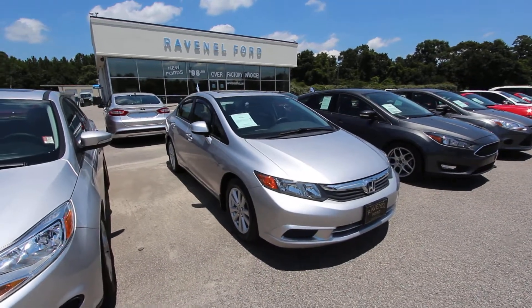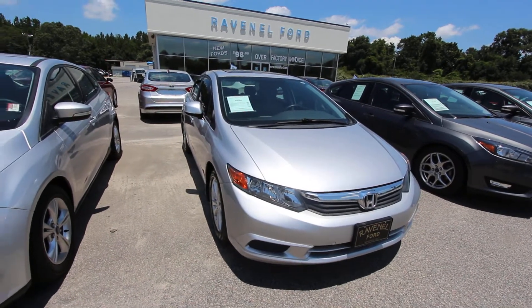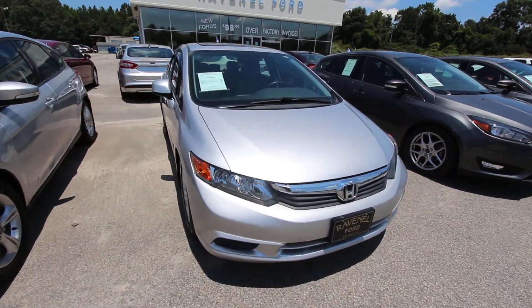Hey everybody, today we're at Ravenel Ford and we're going to take a look at this 2012 Honda Civic EX. This one's stock number F16 204A.